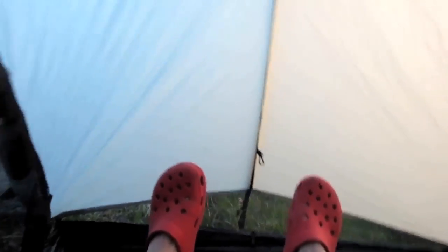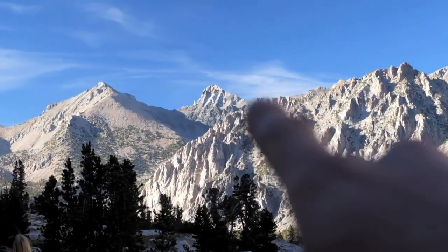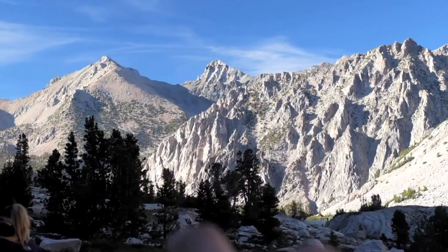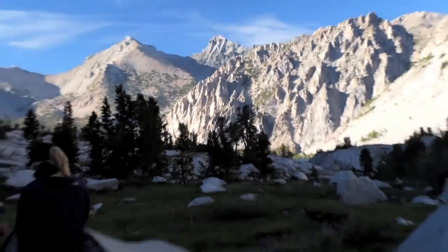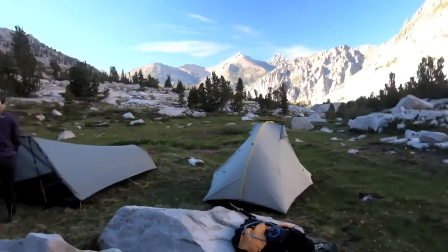The reason I like it the most is because, like I said, I'm 6'5". Here's my head, and straight up the pole goes straight up, and I still have room at my feet. So that's really great. That's Glen Pass right up there, and the JMT comes right through here and goes this way. Awesome little meadow up here.